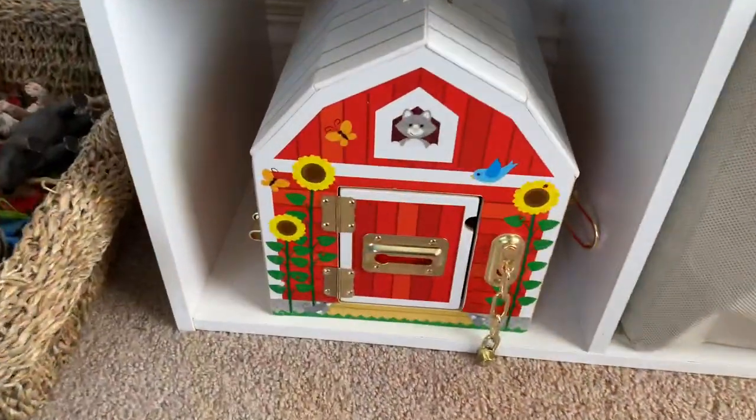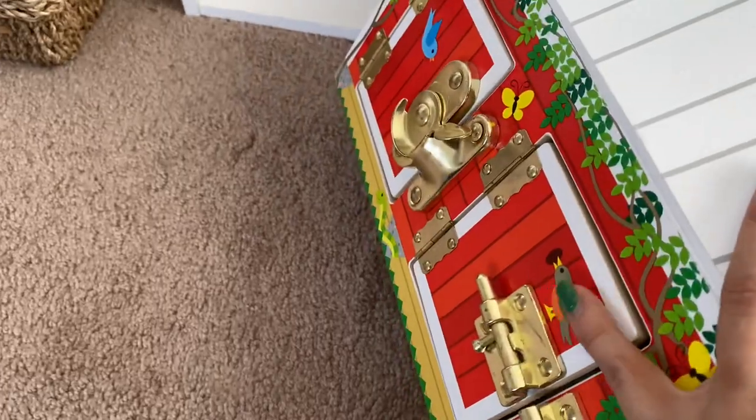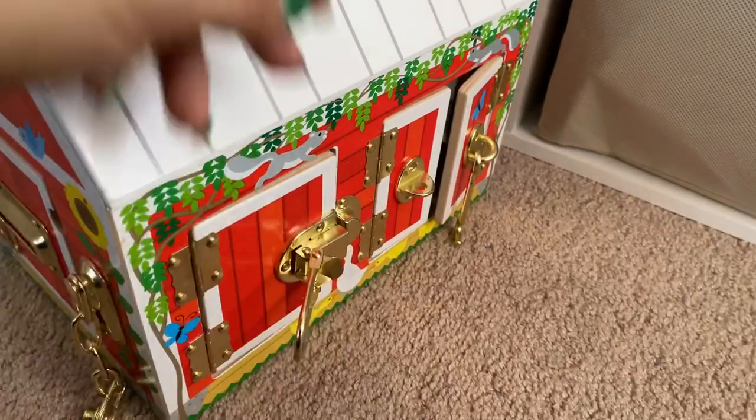In that video I mentioned the Grimm's stackers had never really been played with, and everyone said to just put them out — so I did, and they do play with them a bit. Here is also this toy farm from Melissa and Doug; it has multiple different locks so it's really good for fine motor skills development, and it comes with a few animals stuffed inside.